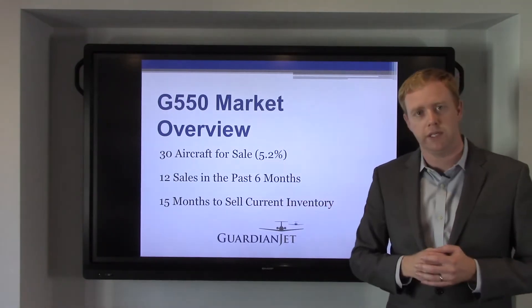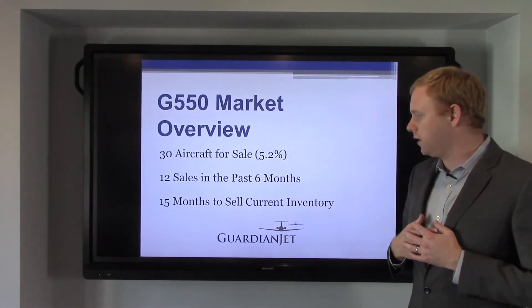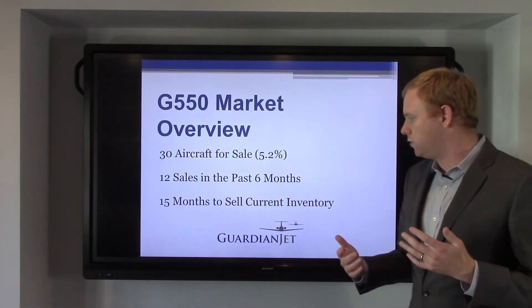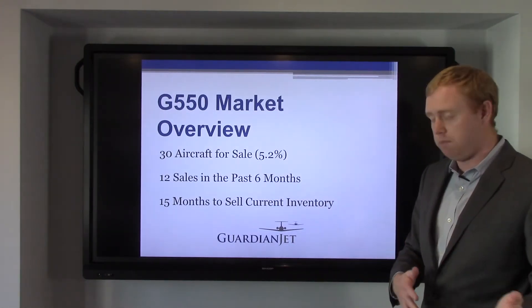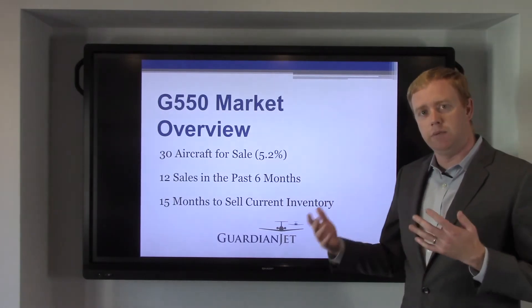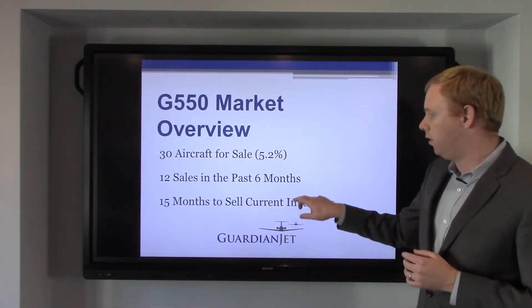This is a really important statistic that we like to track at Guardian Jet. 12 to 18 months is a very healthy market with good turnover. Less than 12 months and the market's on fire; above 18 months and we start to see a slowdown and prices really falling.